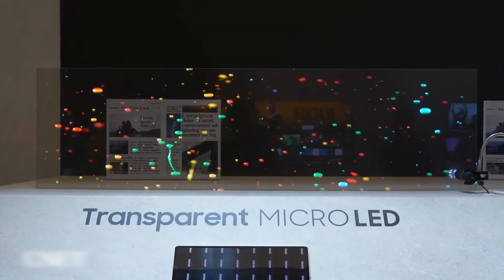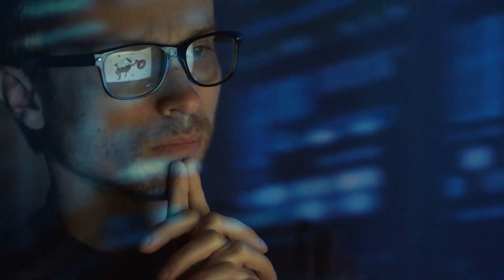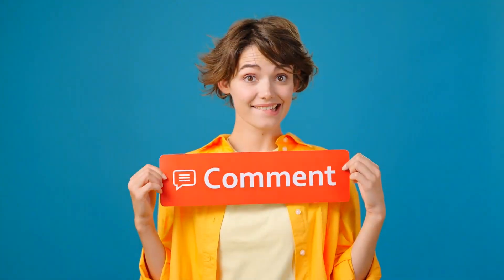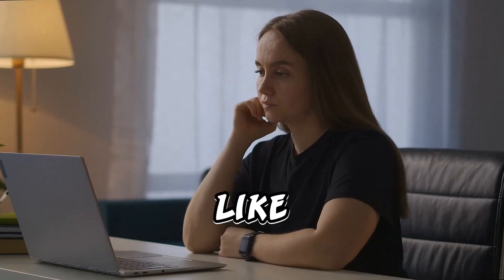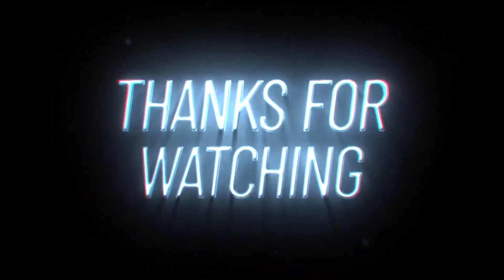And there you have it — Samsung's groundbreaking transparent micro LED 8K wireless projector. What are your thoughts on this incredible technology? Share them in the comments below. Don't forget to like this video if you're as excited as we are, and stay tuned for more tech updates. Thanks for watching!